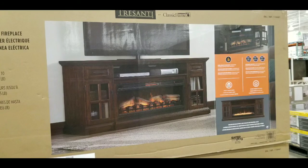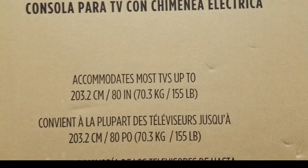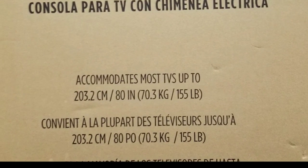It's a TV console with an electric fireplace, so it keeps it simple and all you need is a power supply. It also holds about 155 pounds on top, which could probably accommodate like an 80-inch TV.